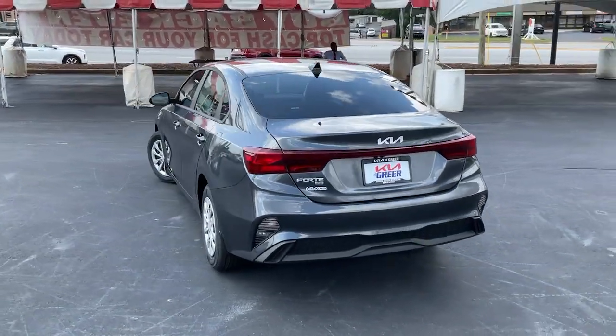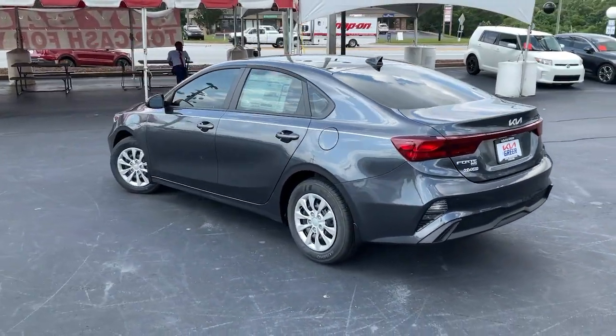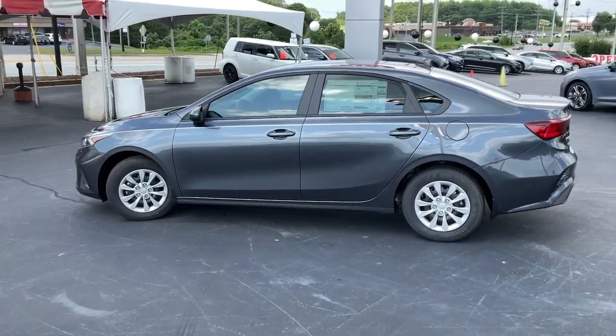A slightly rebellious spirit and technology that lets you choose your driving mode — these are just some of the great options this vehicle comes with.